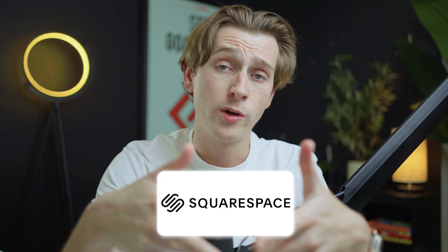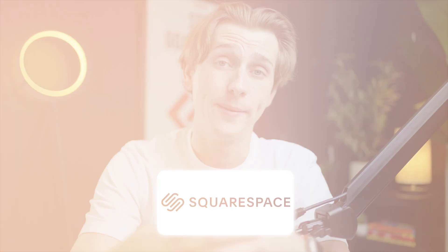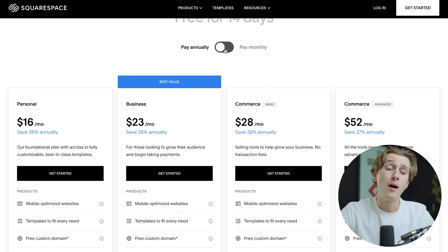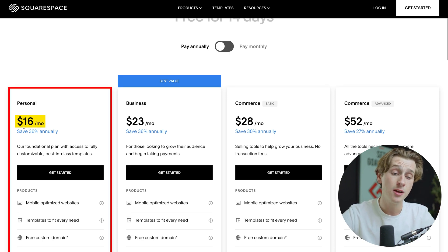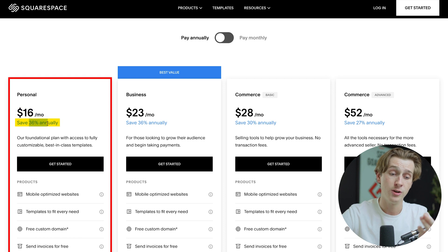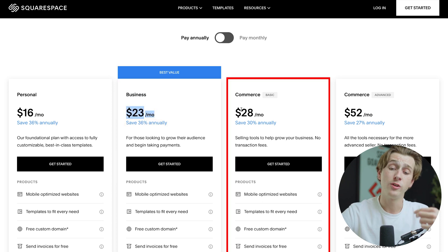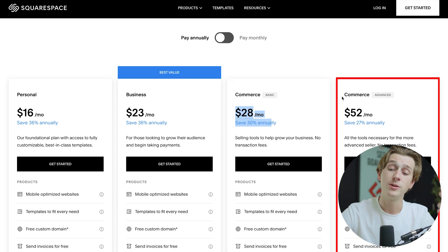Now let's go over the pricing. When you pay annually, you save quite a bit compared to paying monthly. On the annual Personal plan, we're looking at about $16 a month — saving about 36%. The Business plan is about $23 a month, also saving about 36%. The Commerce plan is about $28 a month, saving about 30%. And the Commerce Advanced plan is about $52 a month, saving about 27%.